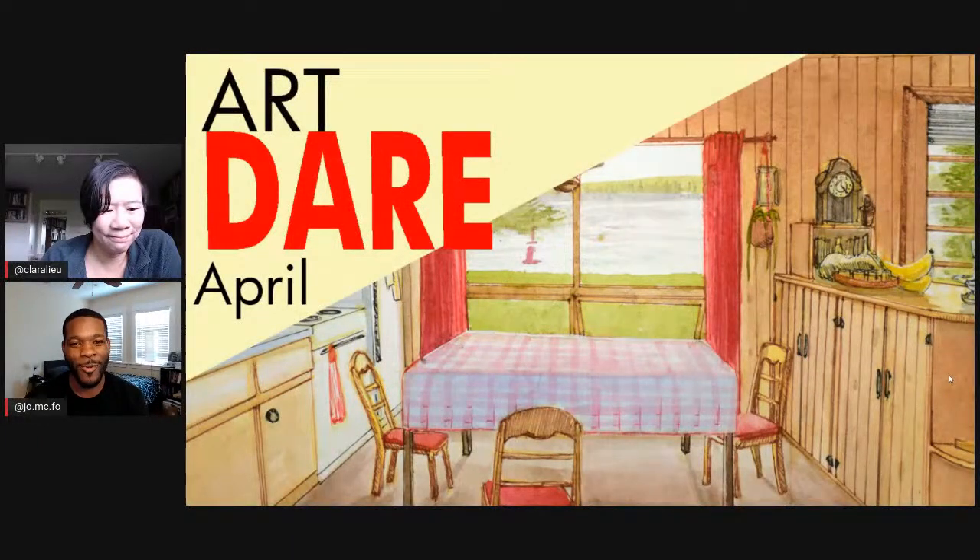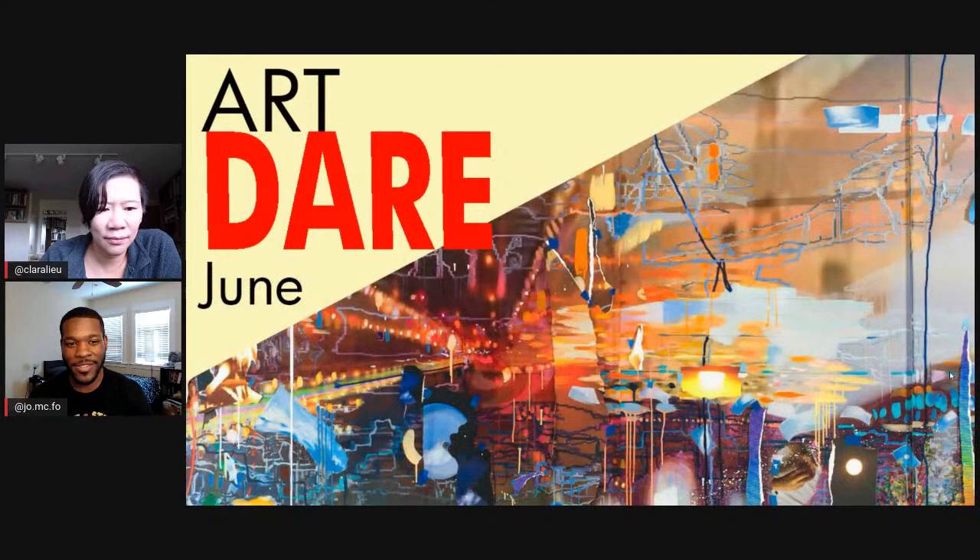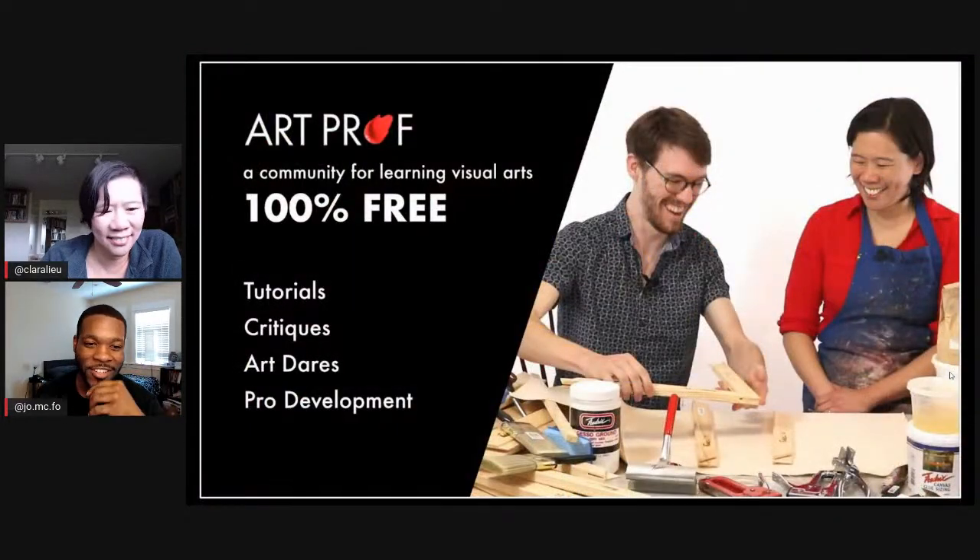Welcome to our live stream. Today we're going to be announcing the winners for the April Art Dare, and we're also going to be announcing the June Art Dare. If you would like to turn your artistic weakness into your strength, check out artprof.org.